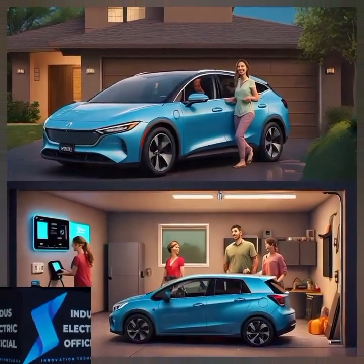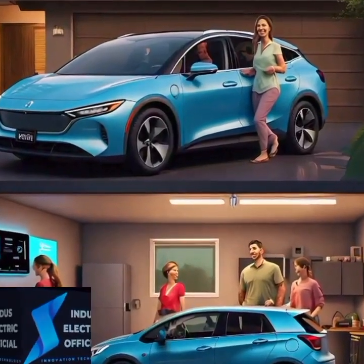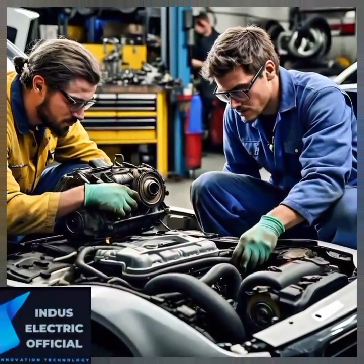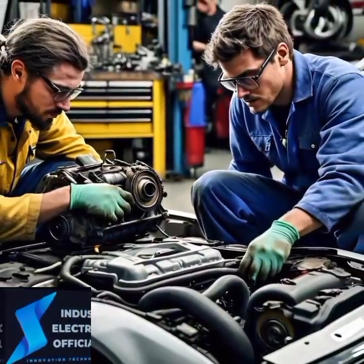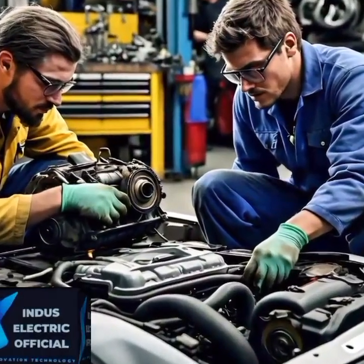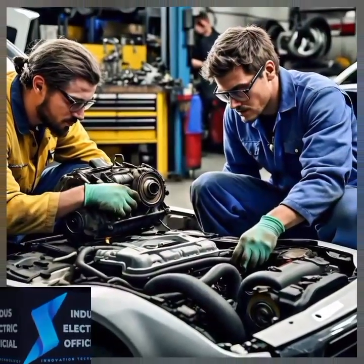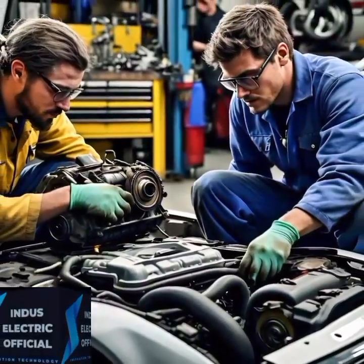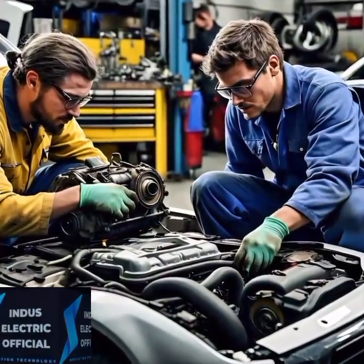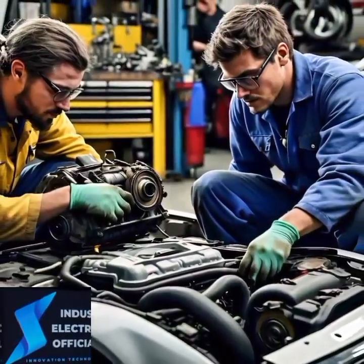Electric vehicle retrofitting is transforming the auto industry. Imagine your beloved classic car but with the eco-friendly benefits of an electric motor. EV retrofitting is the process of converting a traditional internal combustion engine car into an electric vehicle by replacing its engine with an electric motor and battery pack. This can bring modern efficiency to vintage charm. While the concept is simple, the execution requires precision — from choosing the right components to ensuring vehicle systems work seamlessly together. EV retrofitting is both an art and a science.